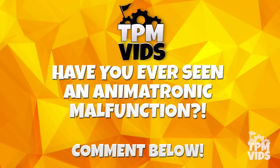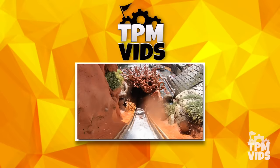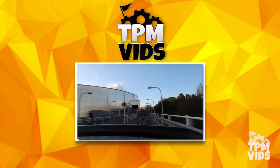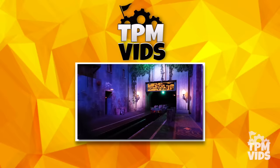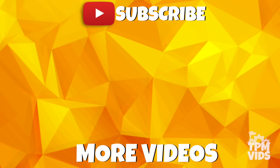Have you ever experienced an animatronic fail or malfunction while on a Disney ride? Leave a comment down below and don't forget to hit that like button if you enjoyed the video. If you have any videos from the Disney parks you'd like to share with us for future videos, follow the link in the description below. Thanks so much for watching!